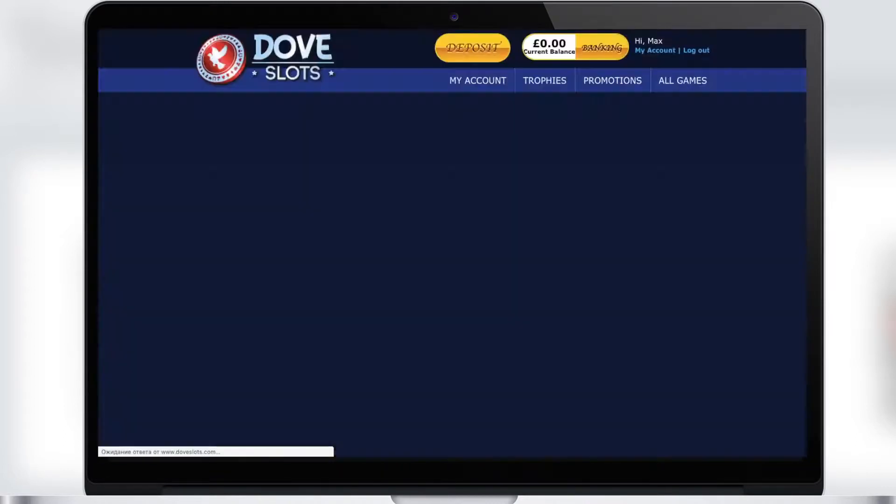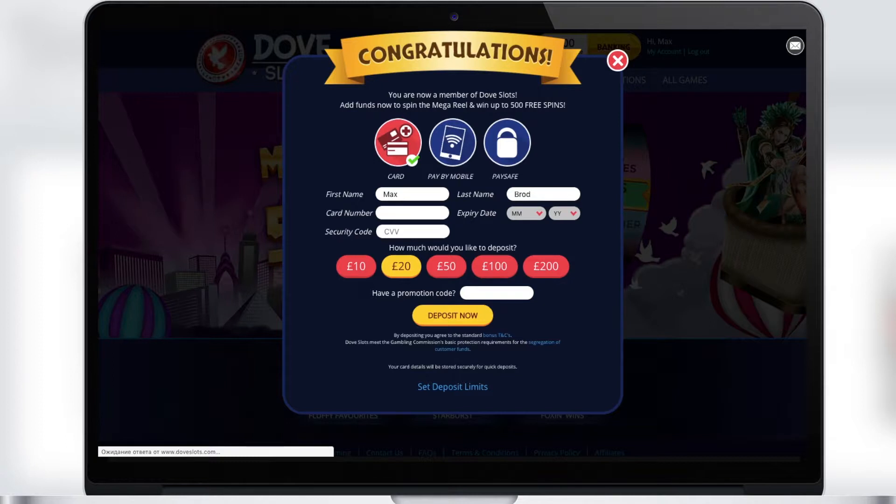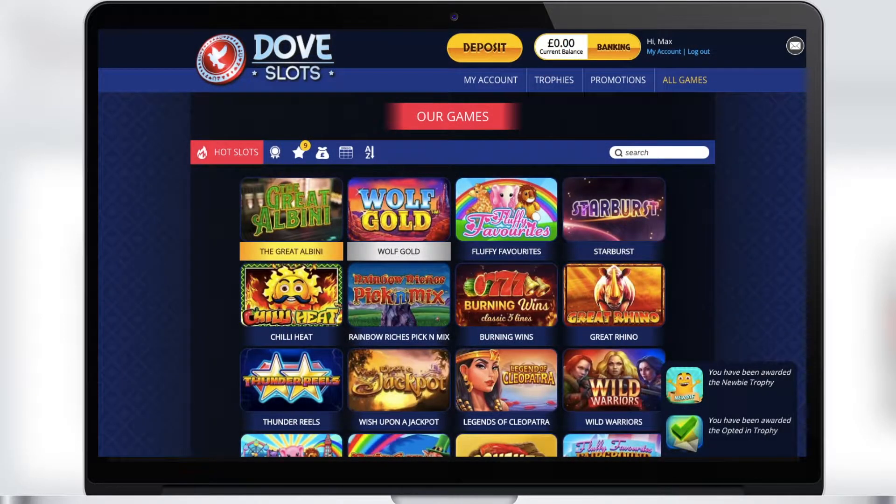In your account you can check your balance, as well as make a deposit to your account or withdraw your winnings. Here you can also change your personal information. And now let's review the sections in the game room.